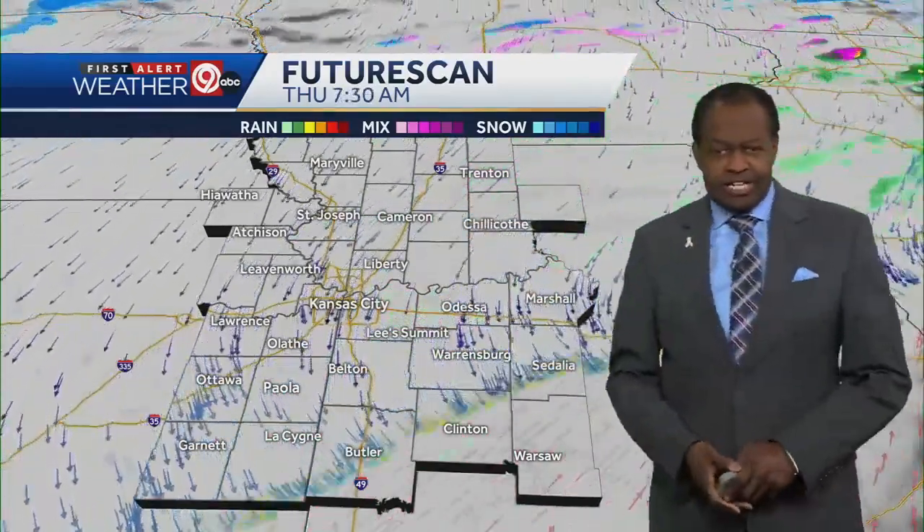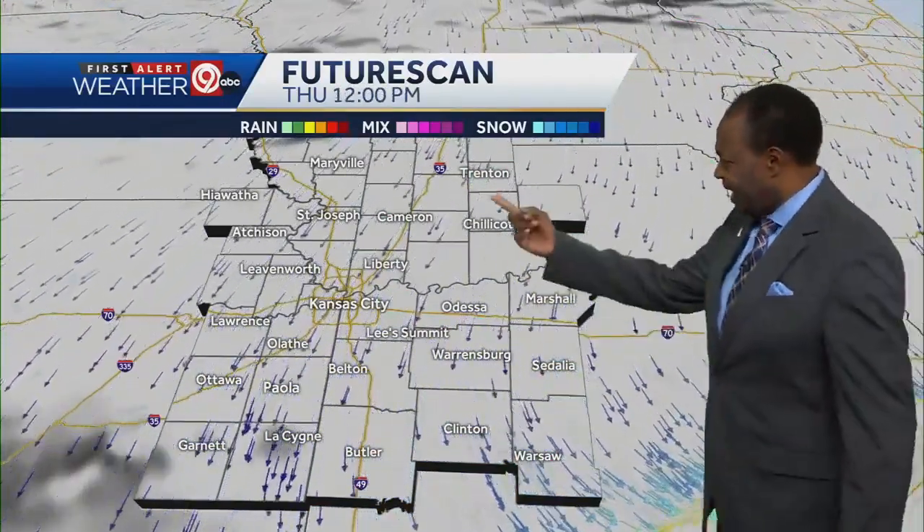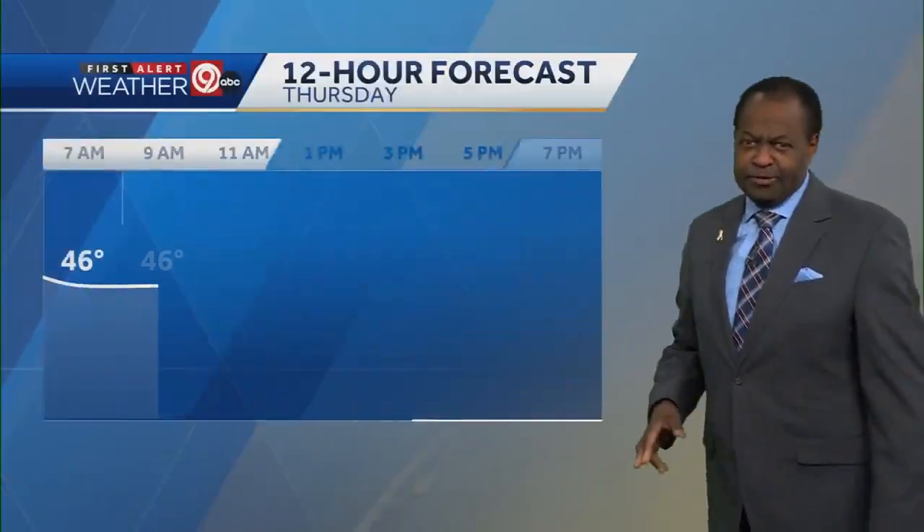Seven in the morning: cloudy skies, maybe a little bit of fog, but as far as widespread heavy rain to slow you down, I don't think that's going to be the case. At noon, we're going to try to see a little sunshine — not much, it'll be filtered at best.